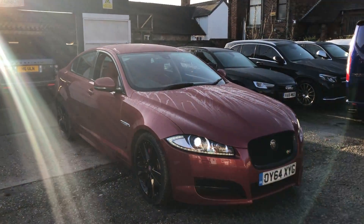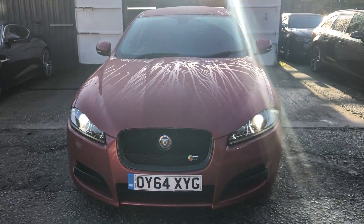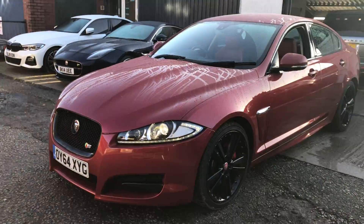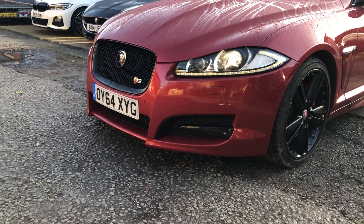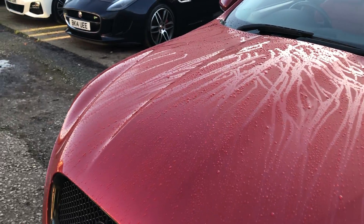Jaguar XF, it's a 64 plate, in very very clean condition. All four of the alloy wheels are completely unmarked on the vehicle. It's got a black pack with a black roll. There's no scuffs — it's quite a low car. There's no scuffs on the front bumper, it's not excessively chipped, it's in very very good condition.